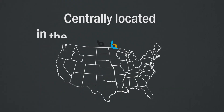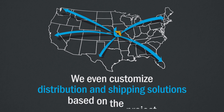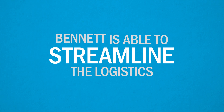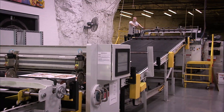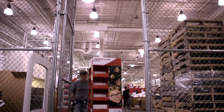Centrally located in the heart of the Midwest, we customize the distribution and shipping solutions based on the project. Bennett is able to streamline the logistics and deliver your product efficiently. With seasoned veterans working as a team at every point in the process and best-in-class facility and equipment, Bennett has the experience and expertise it takes to deliver. Because your packages matter.